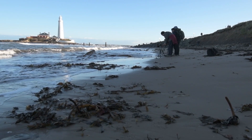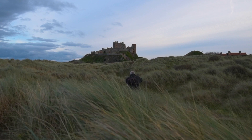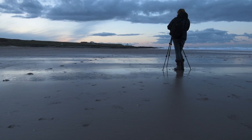We started the day at St Mary's Lighthouse. We've then been to the south side and north side of Dunstanborough Castle, and we're here at our final location, Bamburgh Castle. We have the beach here to photograph and hopefully we'll get a brilliant sunset to finish what has been a fantastic day.